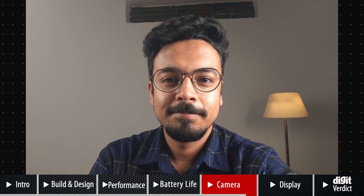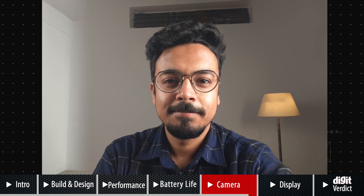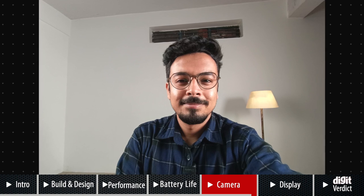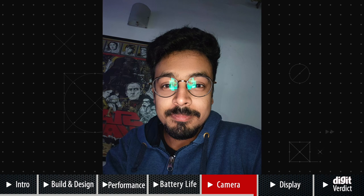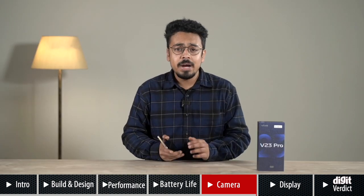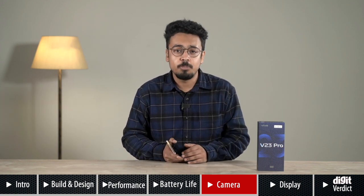Coming to the selfie camera, the V23 Pro has upped the game with a 50MP main selfie camera complemented by an 8MP ultrawide camera for a wider frame covering more area. The selfies from the front camera are pretty decent and you won't be disappointed with its performance. That said, the ultrawide and macro cameras on the V23 Pro are not up to the mark.